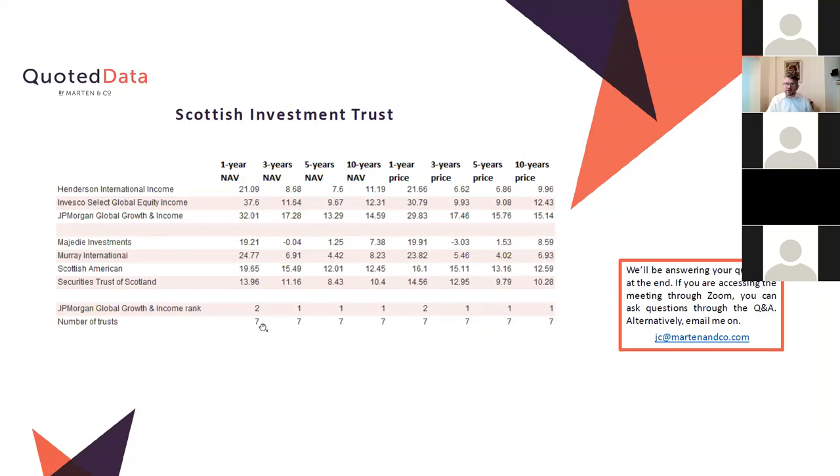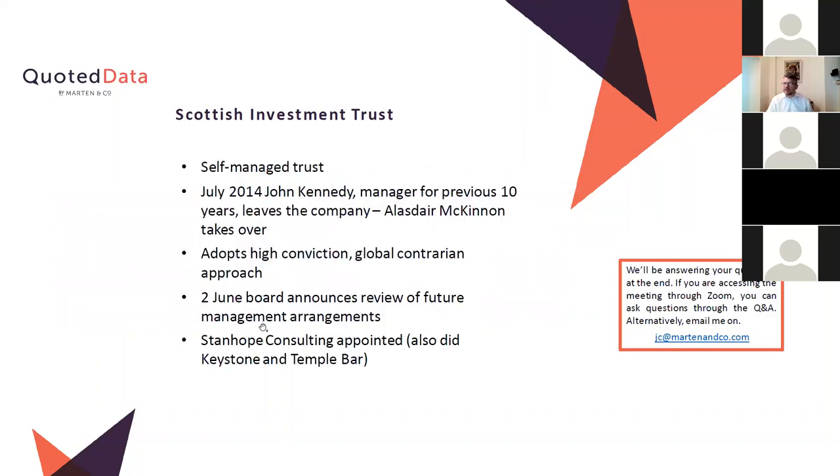That approach is obviously the way Scottish Investment Trust is going to be run going forward. Looking at the history: Stanhope Consulting were the external consultants helping to decide the fund's future back in June. They were involved with a couple of other high-profile moves recently — Keystone ended up going to Baillie Gifford as a socially aware positive-change type fund, and Temple Bar kept a value manager in place. I did wonder whether we'd end up with another value manager, but the board seemed prepared to move to the JP Morgan fund instead.